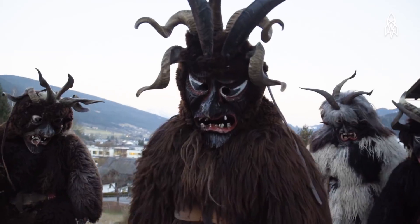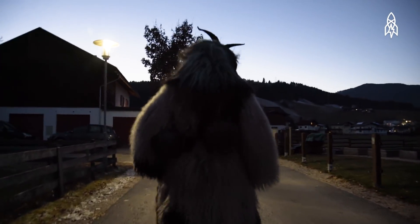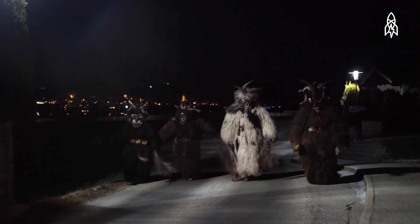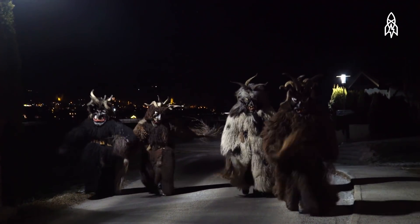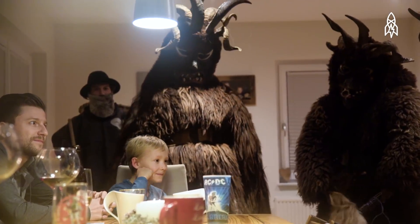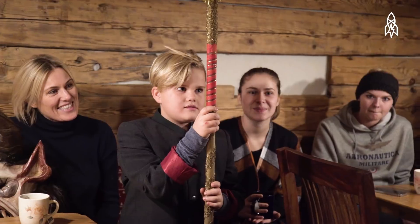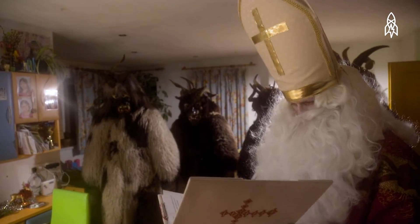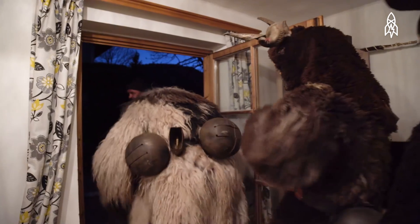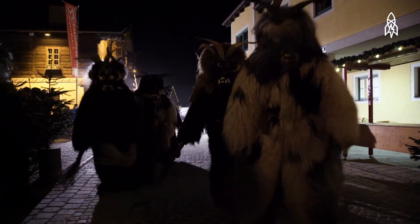People in Europe have been welcoming the Christmas season by dressing as Krampus for hundreds of years. I am Ralph Herzog, and I am the oldest Krampus here in town, Altenmarkt. On the 5th of December, we come to the children in their homes. The good ones get some sweets from Saint Nicholas, and the bad ones get hit with the whip from the Krampus. Then we go from house to house for five or six hours, and after we've visited all the children in Altenmarkt, there's a little run with all the Krampus together.